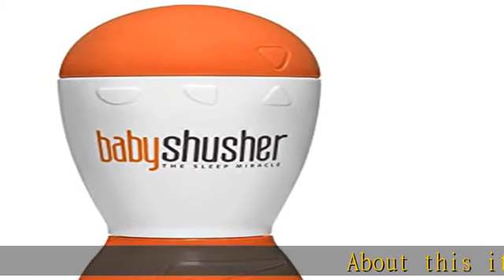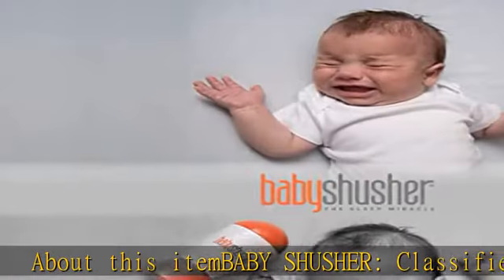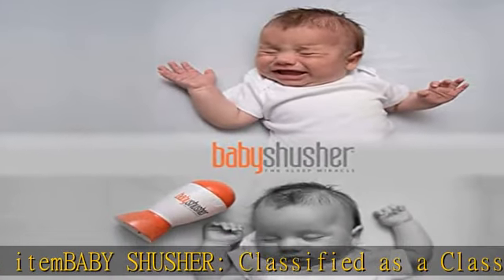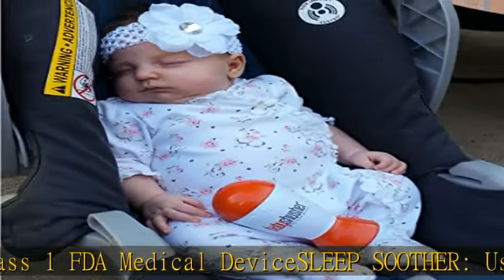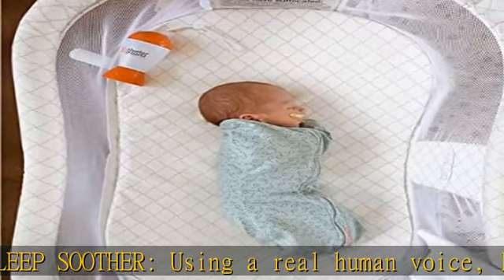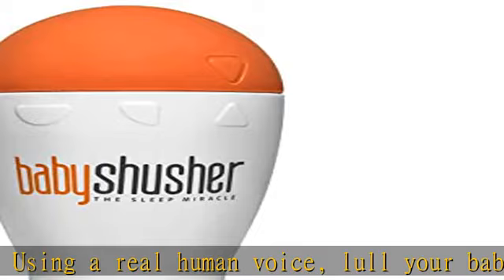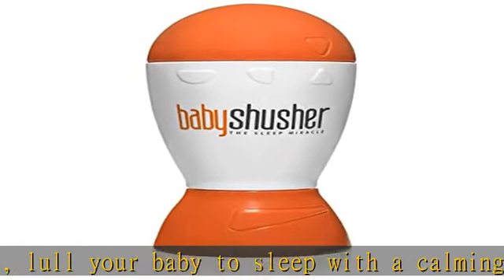About this item: Baby Shusher, classified as a Class 1 FDA medical device sleep soother, using a real human voice. Lull your baby to sleep with a calming shush, freeing up your precious time. Sleep aid with 15 to 30 minute timers assures long shushing sessions can get even the most resistant sleepers to sleep. Adjustable volume control helps your baby get to sleep without keeping everyone else awake.